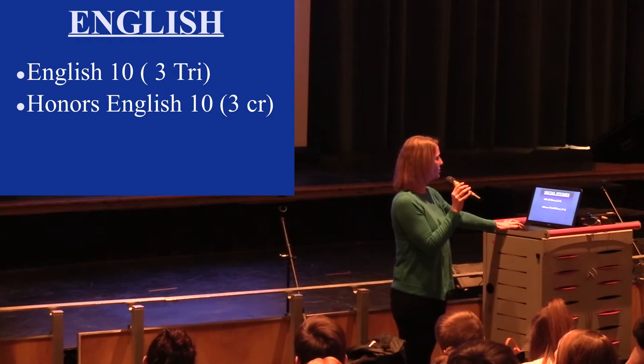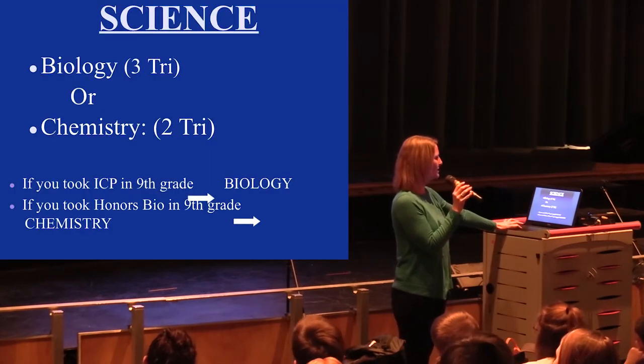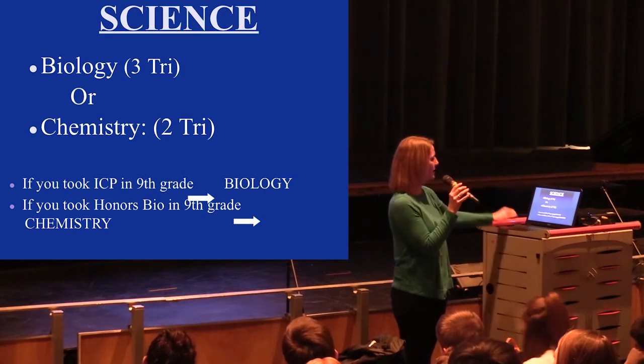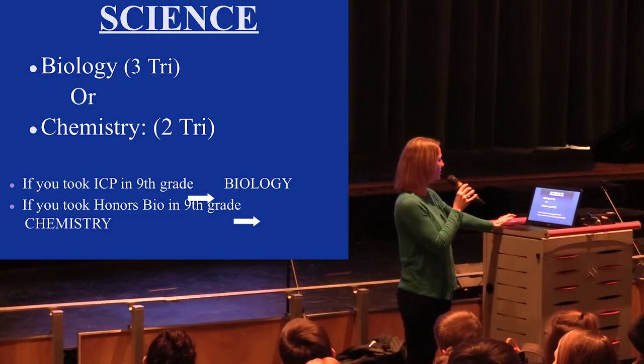For world history, there's also an Honors world history option. For science, as freshmen you should all be in ICP. If you moved into Honors biology, you will look at chemistry next year. Otherwise, if you're in ICP, you'll move into biology next year, and that is all year.